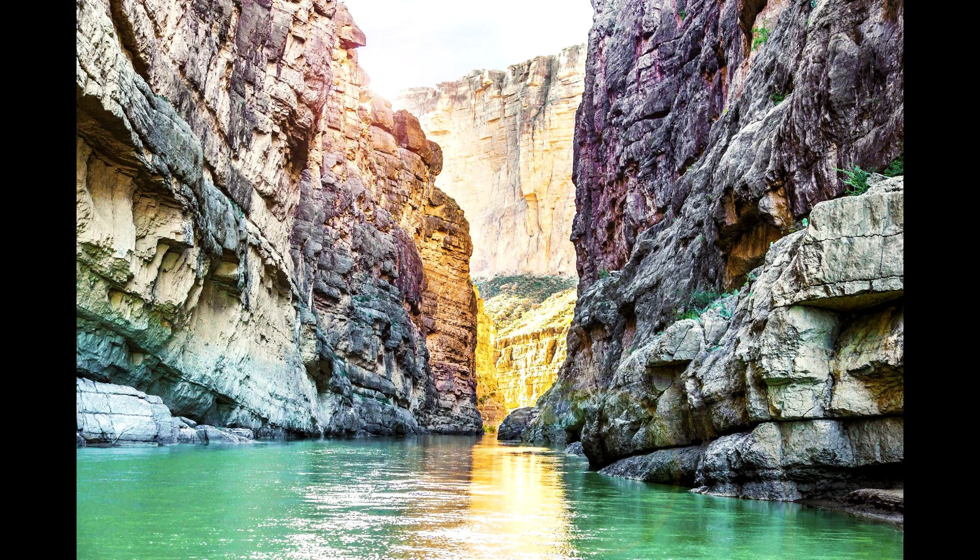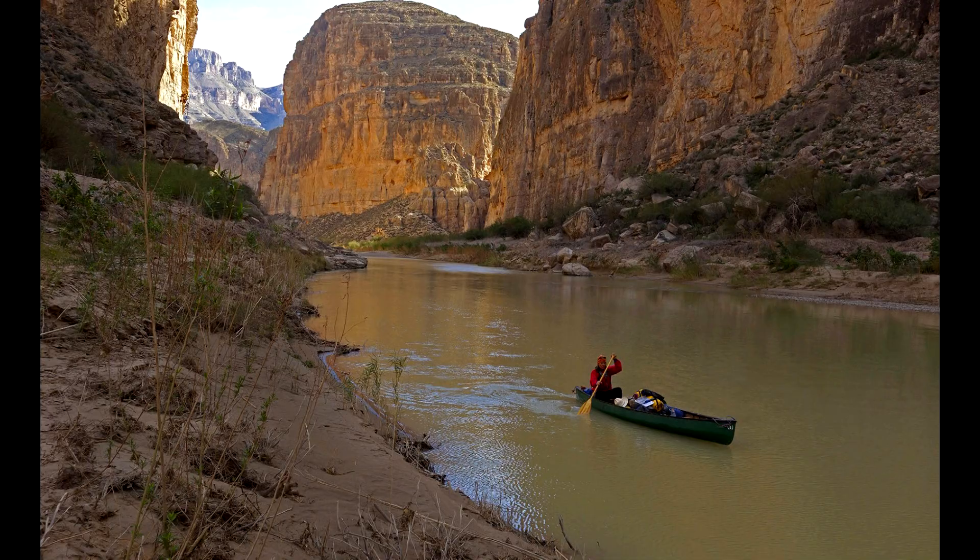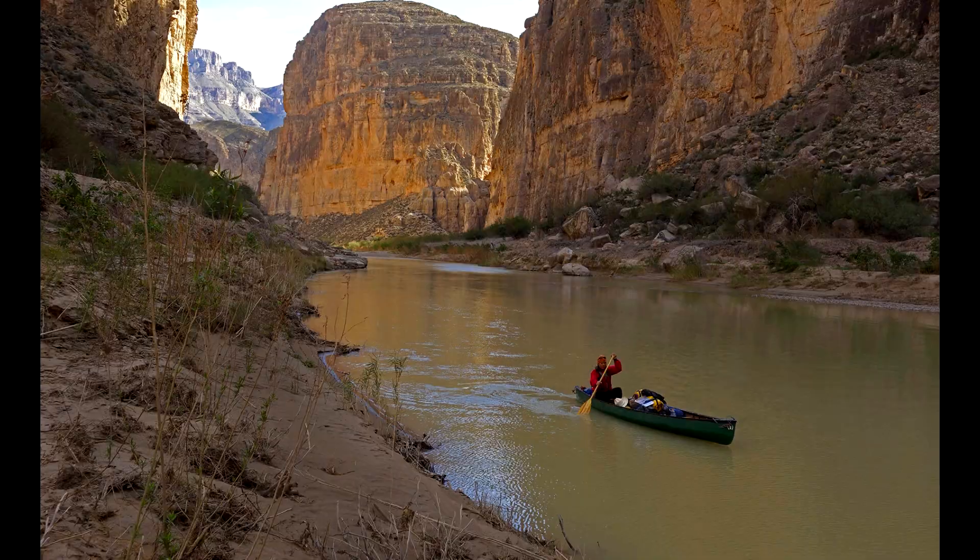If you're going to Big Bend, there's a pretty good chance you want to see the river itself. You can do some canoeing and kayaking or go on a guided rafting trip through the park right on the river, which is the international border through some gorgeous canyons. There's even a part where you can cross the river into a tiny little Mexican town called Boquillas del Carmen — it's not even connected to the rest of Mexico by a road, only accessible from the river at Big Bend National Park.